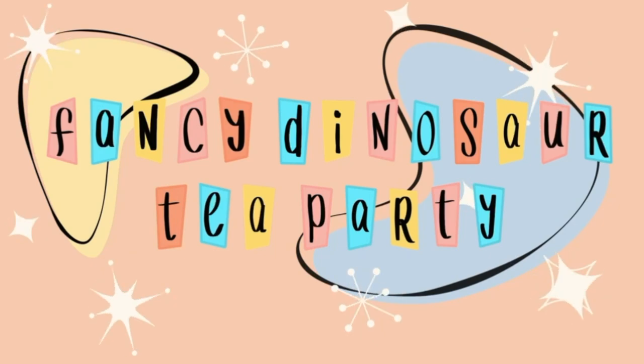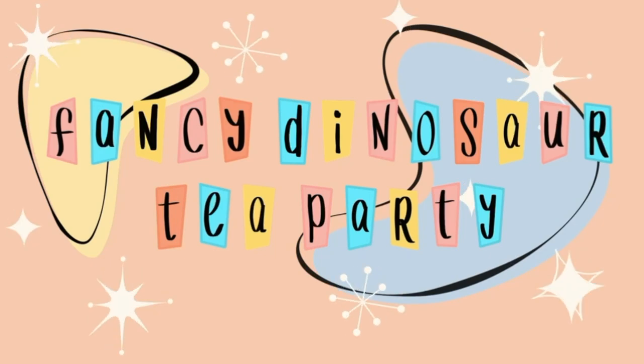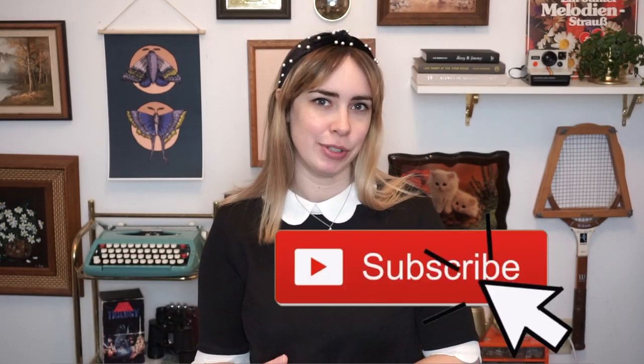Hi there, Michelle here, also known as Fancy Dines for Tea Party, and welcome back to my channel. In today's video it's going to be kind of like a lookbook slash outfits inspired by the TV show The Queen's Gambit. If you're new to my channel and you like crafting, sewing, but mainly thrifting, why not subscribe?